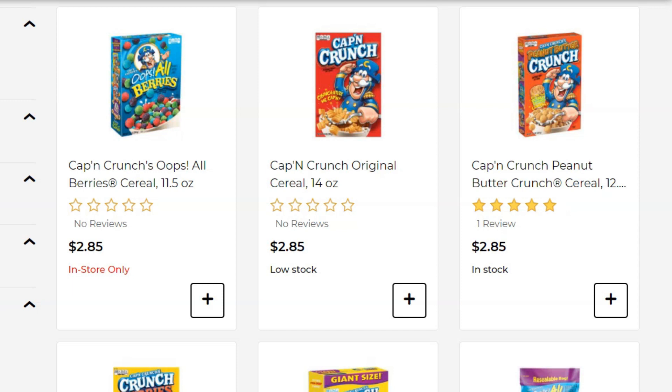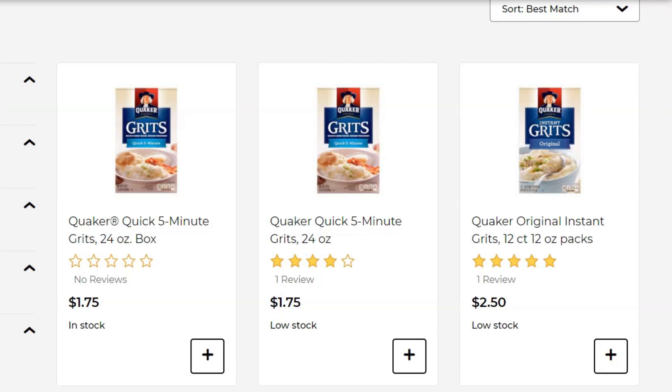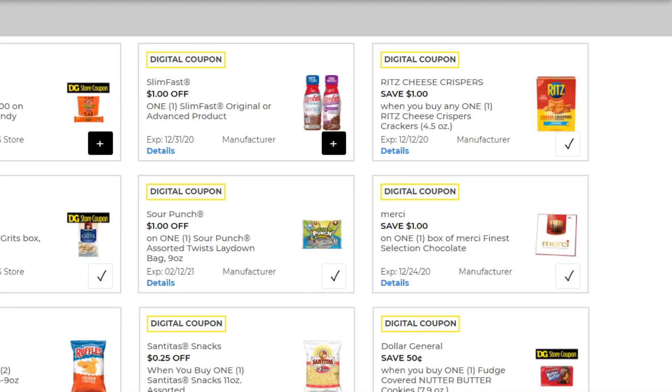Next, we're going to pick up one box of Cap'n Crunch cereal. He is $2.85 and we've got a digital coupon for $1.25 off. We're also going to buy a box of the Quaker Grits — this is $1.75. I love to use this to make shrimp and grits for dinner. We have a dollar off any variety box, making it just 75 cents.